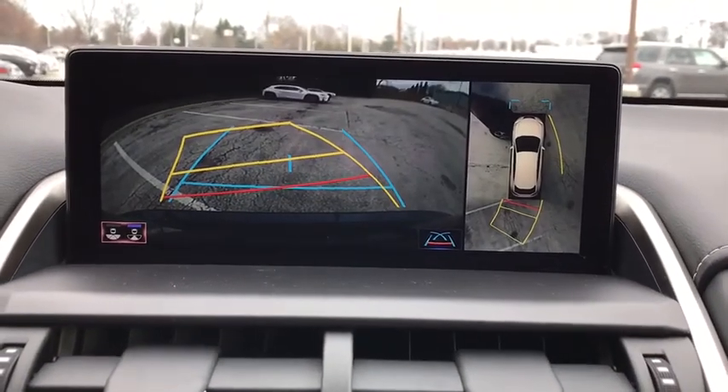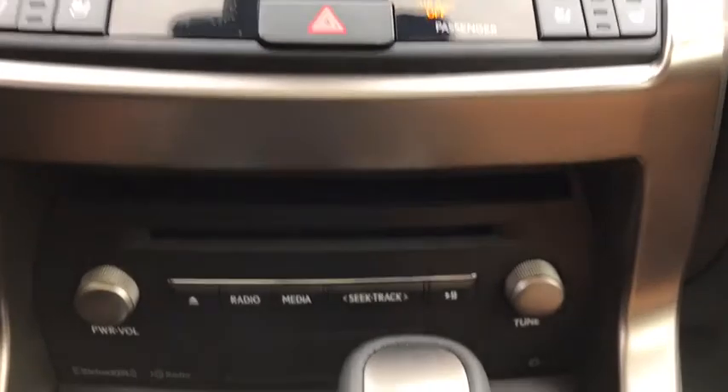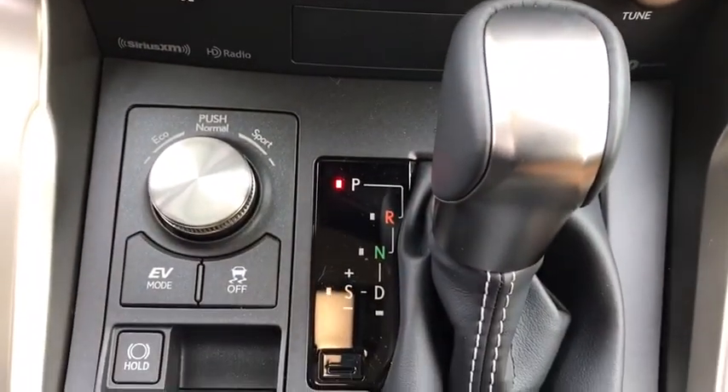Electronic stability control, security system, fog lights, trip computer, rear window defroster, overhead console, brake assist, remote keyless entry, panic alarm.